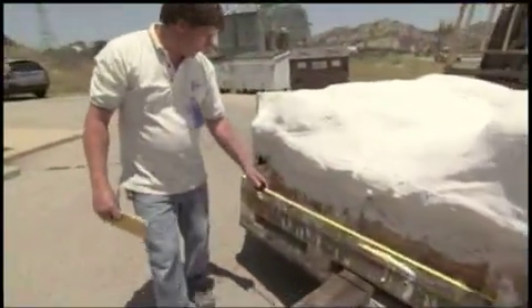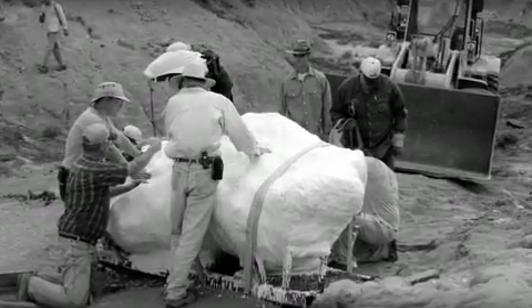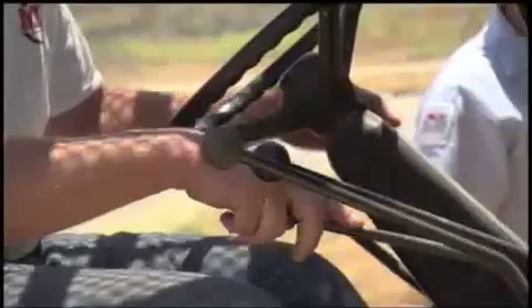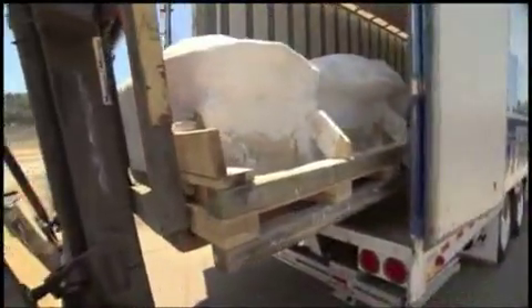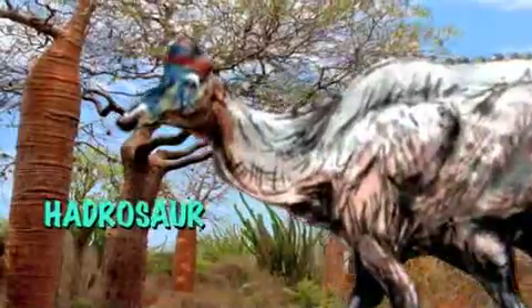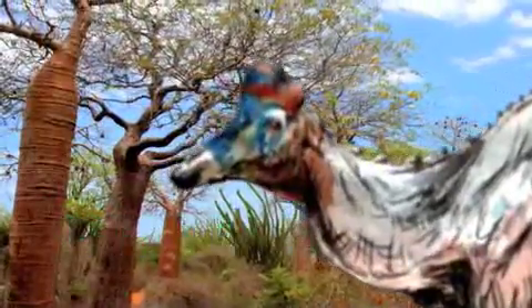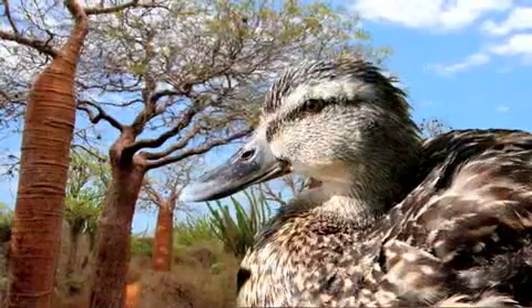Since dinosaurs lived hundreds of millions of years ago, this was a really amazing find. Back in 1999, a 10th grader named Tyler Lyson was exploring his uncle's property in Bismarck, North Dakota. I'll bet you he didn't expect to discover a mummified hadrosaur. A hadrosaur is a duck-billed dinosaur. They're called duck-billed because their snouts were flat, so you could say they kind of look like the modern duck.